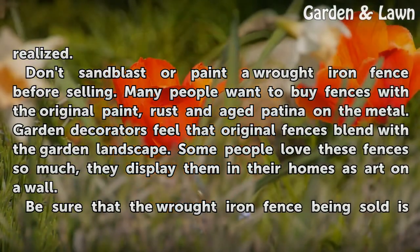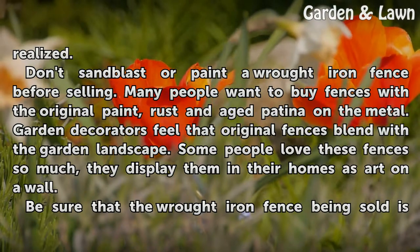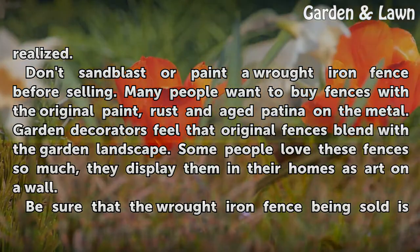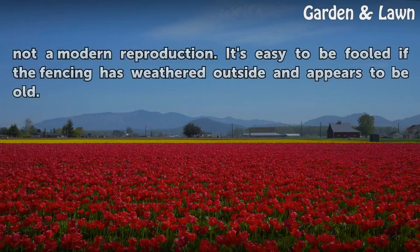Don't sandblast or paint a wrought iron fence before selling. Many people want to buy fences with the original paint, rust, and aged patina on the metal. Garden decorators feel that original fences blend with the garden landscape. Some people love these fences so much they display them in their homes as art on a wall. Be sure that the wrought iron fence being sold is not a modern reproduction — it's easy to be fooled if the fencing has weathered outside and appears to be old.